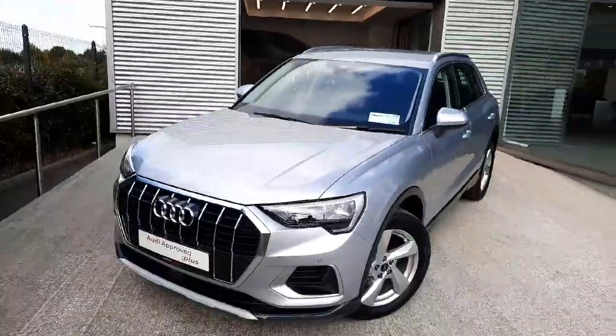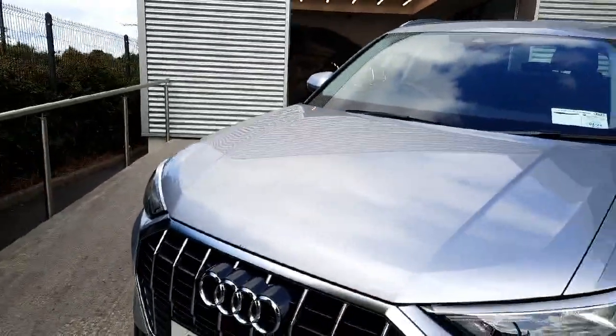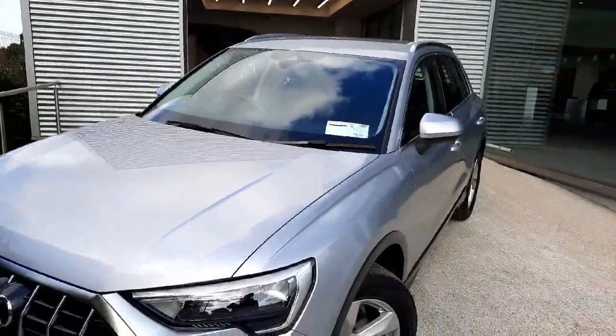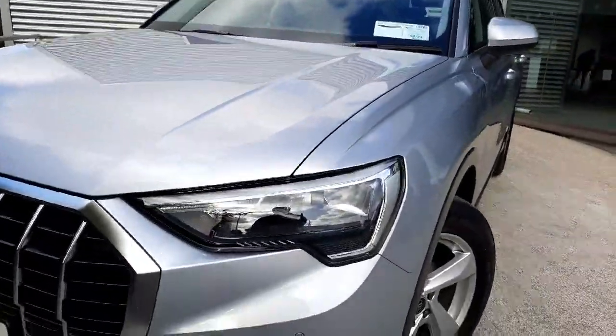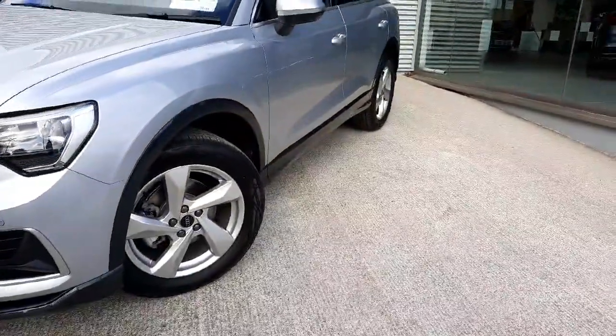The car is finished in this lovely metallic floret silver colour with a brushed aluminium look all the way around the front frame grille, down the side of the car on the windows and at the back as well. We have full LED front headlights as well as these gorgeous 18-inch alloy wheels.